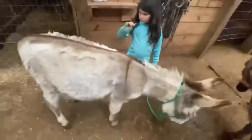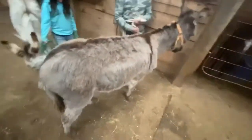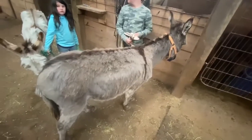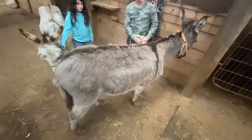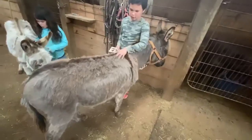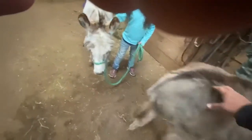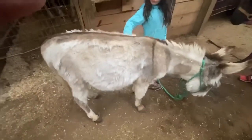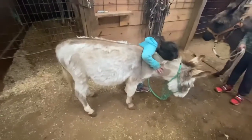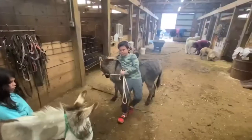34 inches tall on the paint, 36 inches tall on the brown one. Both of them are Johns. They're very, very gentle. They're good to be around. They're probably five or six years old — little Johns, 34 inches and 36 inches.